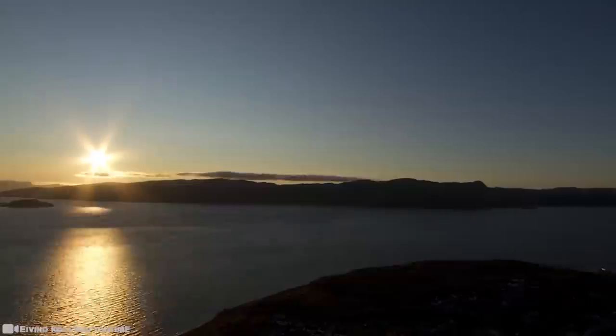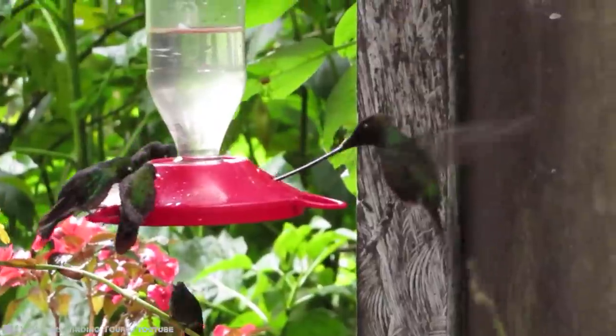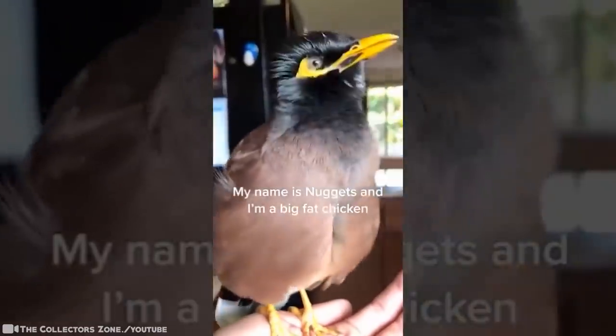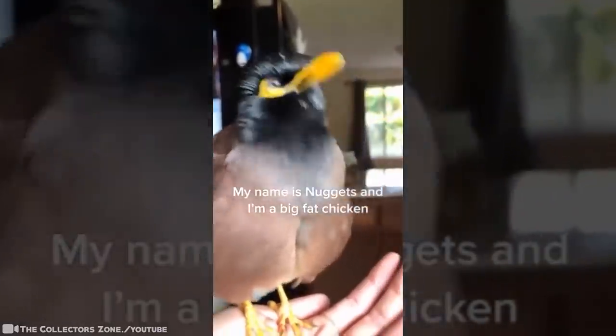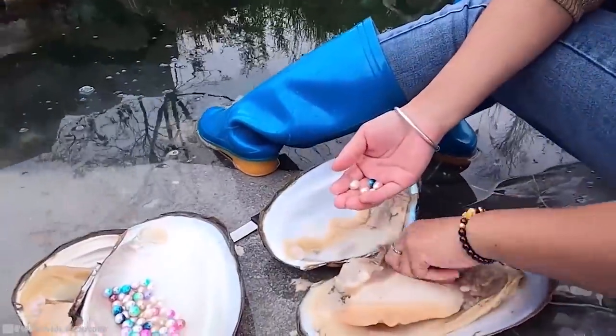These clips are the kind of videos that are going to make you feel things, think things, and perhaps change things. They're that interesting and unexpected. If anything, you'll just have more questions when we're done.